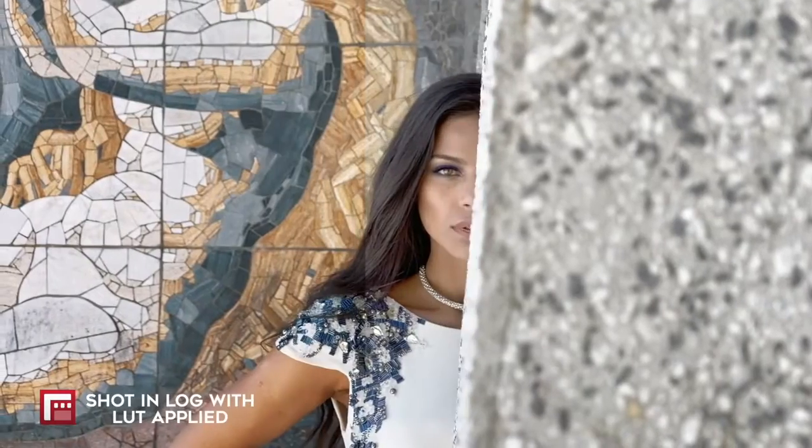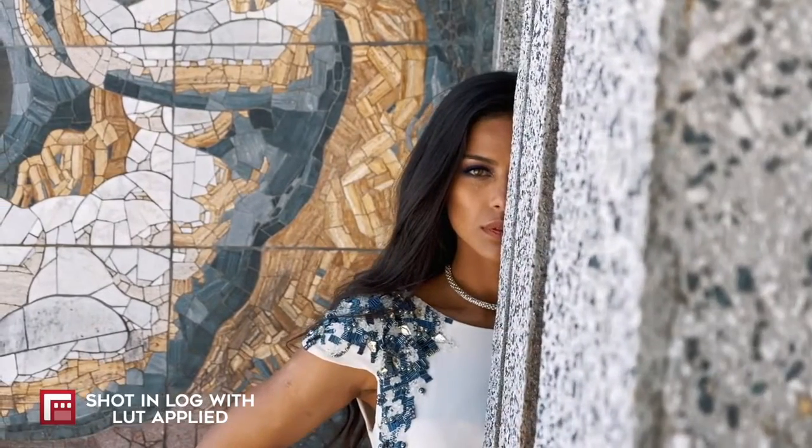There is also an available in-app purchase for $13.99 that will unlock different picture profiles, such as Log for better dynamic range. So all in all, it would cost you $30, but in my opinion it's totally worth it, since it really expands the functionality of your camera for better video results.